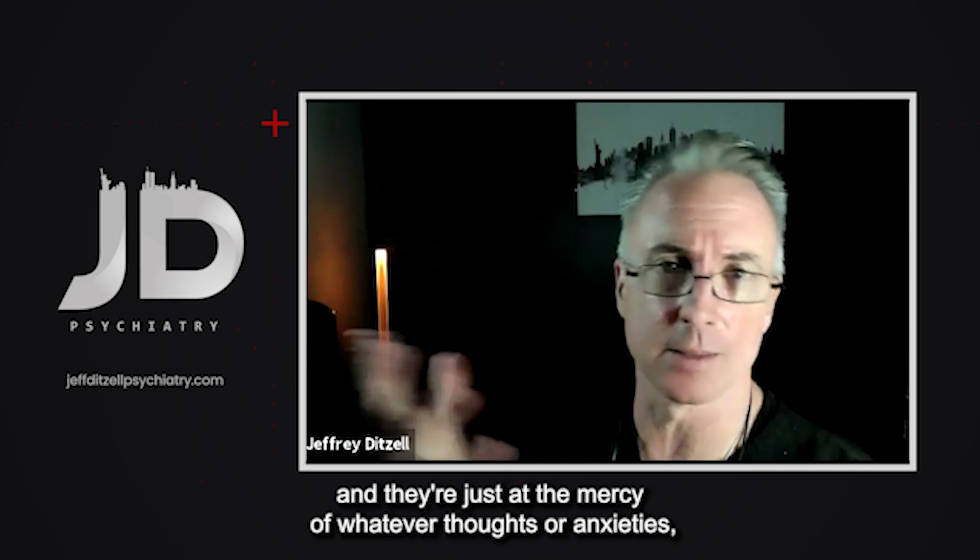You have to realize you're not your thoughts. There's a gap between your thoughts and emotions and your actions. You have to do something in order to feel better. One of the techniques you can use on the fly, anywhere, is mindful breathing — in this case box breathing — to quiet the anxiety.